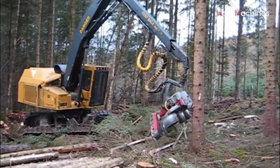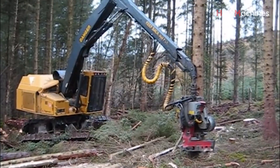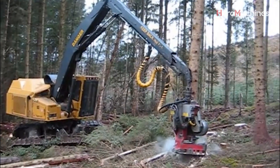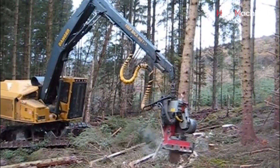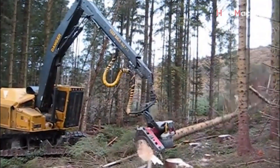There's something timeless about the way a tree stands tall, and something deeply satisfying about watching it fall with precision and purpose. Here on Hero Machines, we bring you the power, the method, and the magic behind today's most impressive wood handling equipment, designed not just to harvest nature, but to honor it.